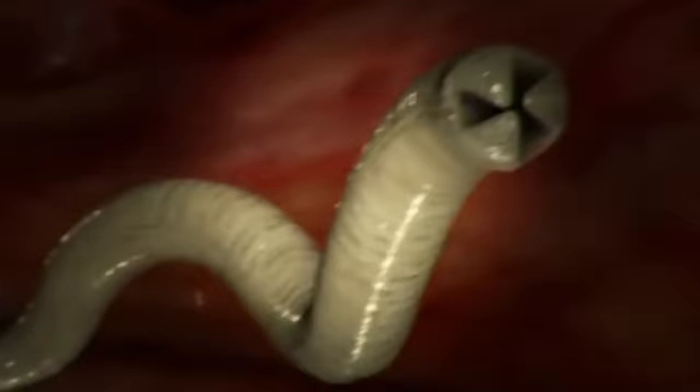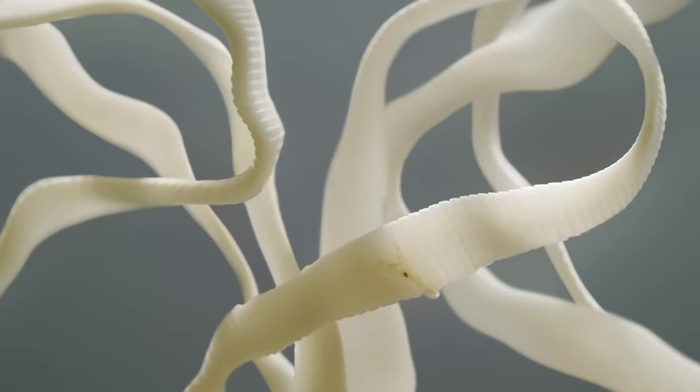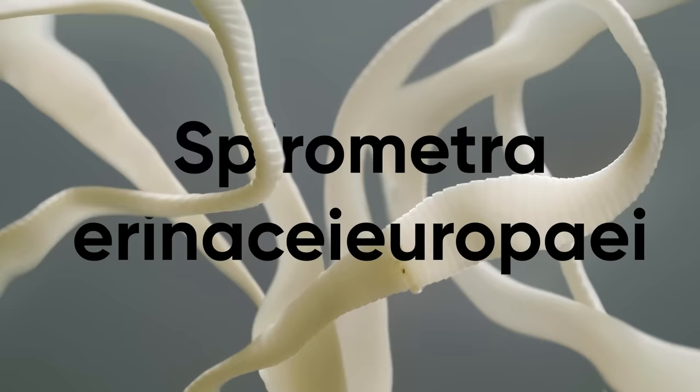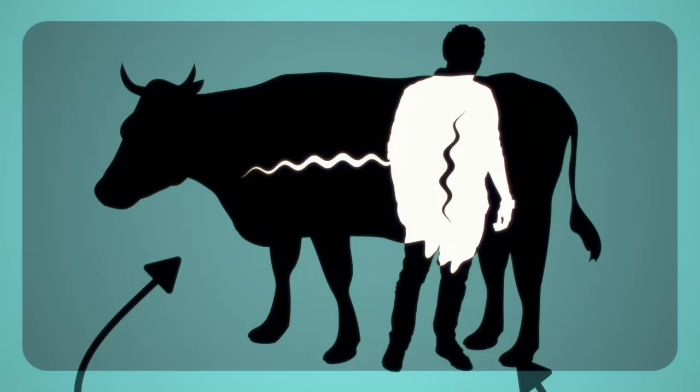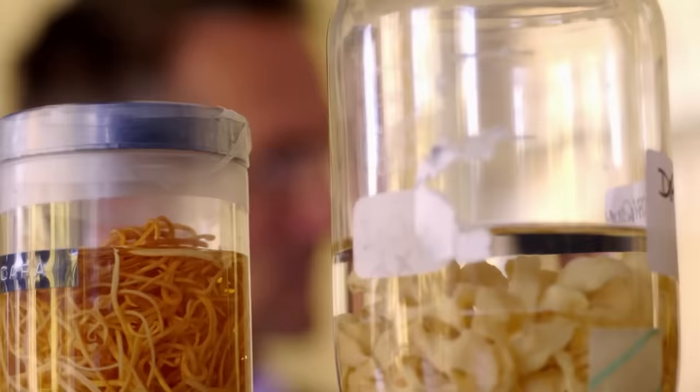Tapeworm species are numerous, making it quite challenging to describe them in a general way. Development stages of different species sometimes conflict, and each parasite has its own ideas about a perfect host. Let's focus on one particular species — Spirometra arenaceuropi — which hangs out under snake skin. These worms go through three hosts during their life cycle: starting with a crustacean, then a fish, and finally a mammal. Their final destination is to settle in humans or large livestock, but within a snake they stay pretty compact.